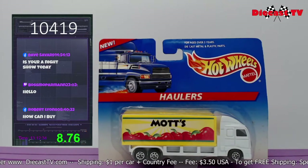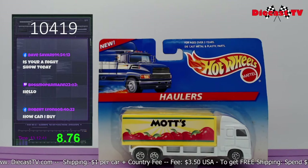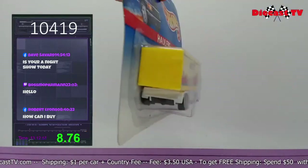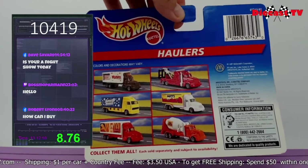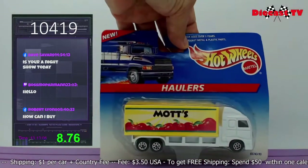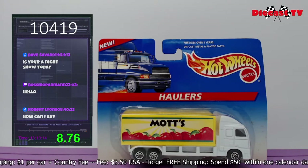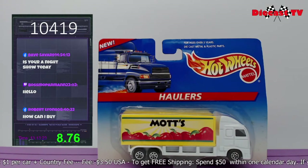Check out what we have here — a Hot Wheels hauler. This is the Mott's apple juice and applesauce hauler. This one from the hauler series, a pretty simple design but a nice one. This is one of six, from 1997 — so it has a little bit of age to it. Card's in great shape. If you'd like to add this one to your collection, type in 10419 for this Mott's Hot Wheels hauler.